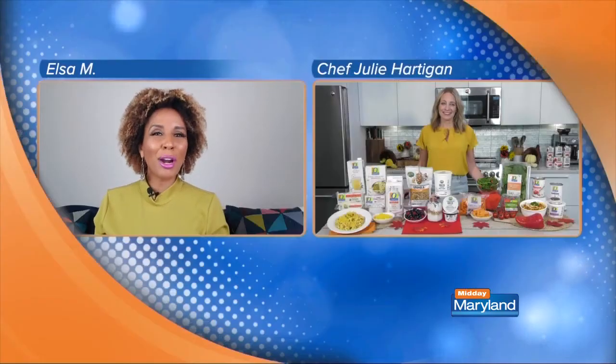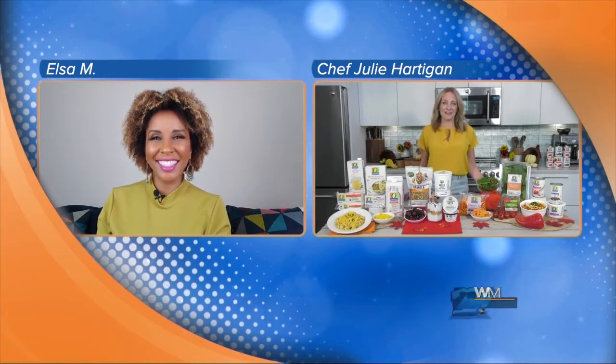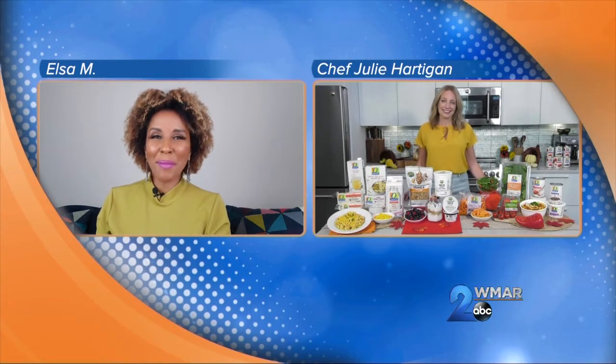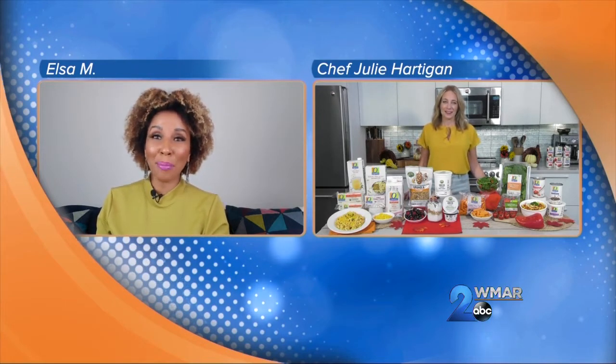With school in full swing and the holidays right around the corner, fall is always a very busy time. And here to help us up our grocery game is Chef Julie Hart again. Hi, Julie. Hi, thanks for having me. I'm happy to have you here. So tell me, where do people start when it comes to shopping smarter?